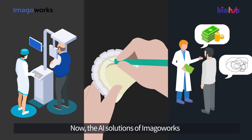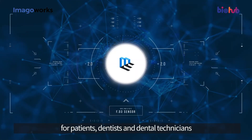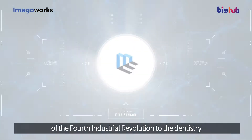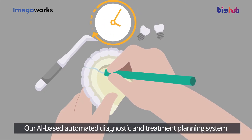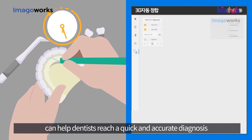Now the AI solutions of Imago Works for patients, dentists, and dental technicians will bring the smart innovations of the fourth industrial revolution to dentistry. Our AI-based automated diagnostic and treatment planning system can help dentists reach a quick and accurate diagnosis.